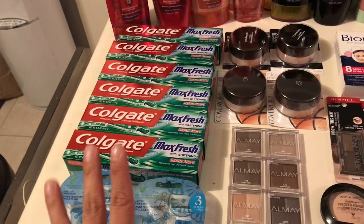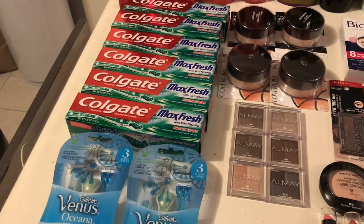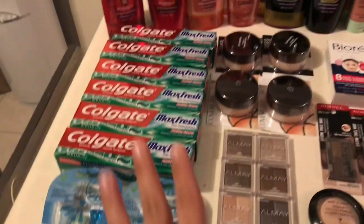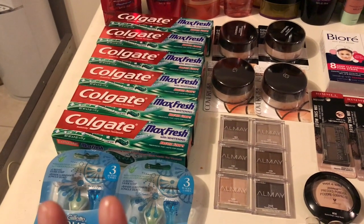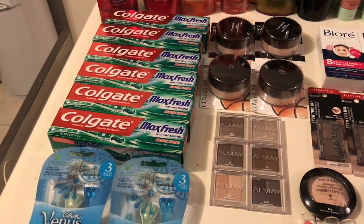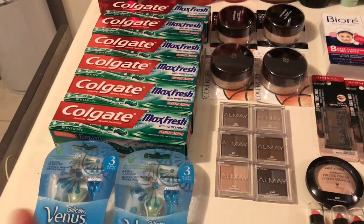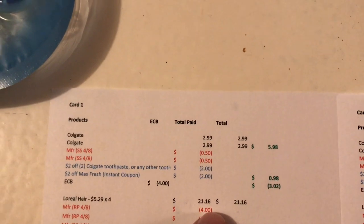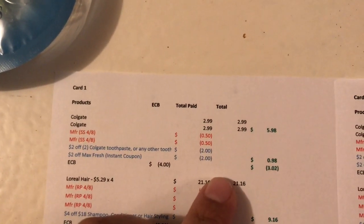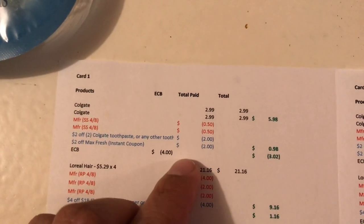The first deal is on Colgate Max Fresh. They're on promotion for $2.99 each, and when you buy one you get a $2 Extra Buck — you can do that deal twice. I had a $2 instant CRT from last week and a $2 off two Colgate CRT from this week. Two of them came to $5.98. I used two 50-cent coupons from the 4/8 Smart Source and the two CRTs, so I paid 98 cents and got $4 back.